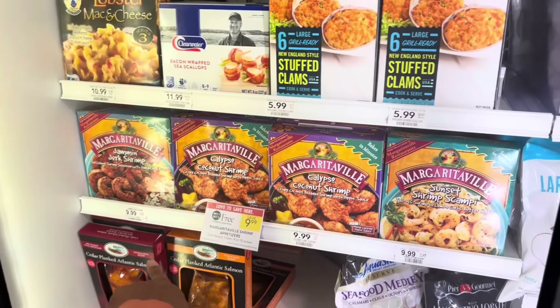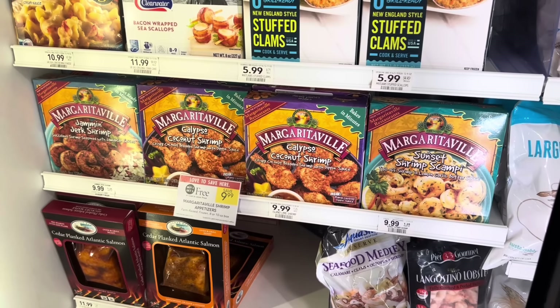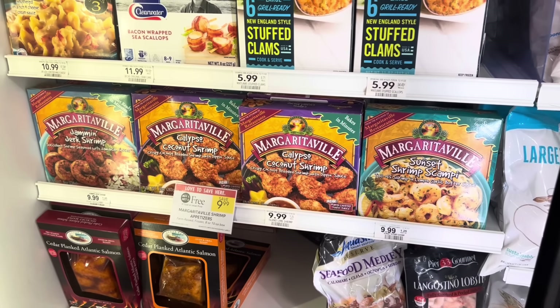The Margaritaville appetizers are BOGO too — they're normally almost $10, so you could potentially get one for just $4.99.